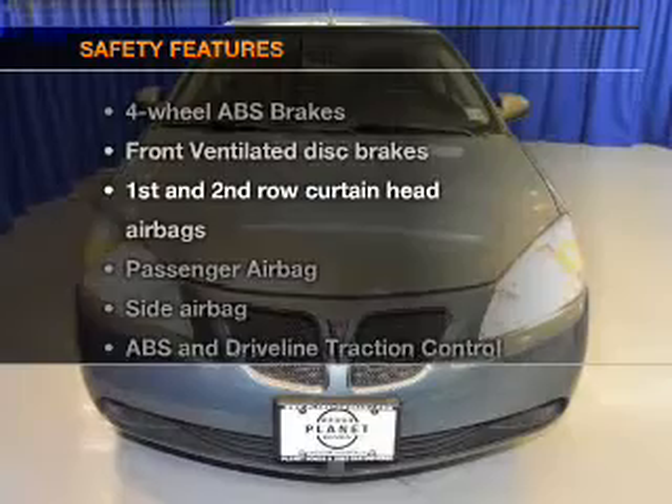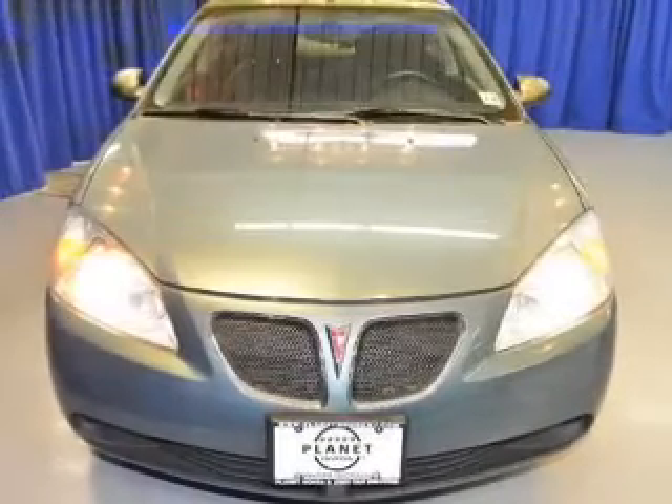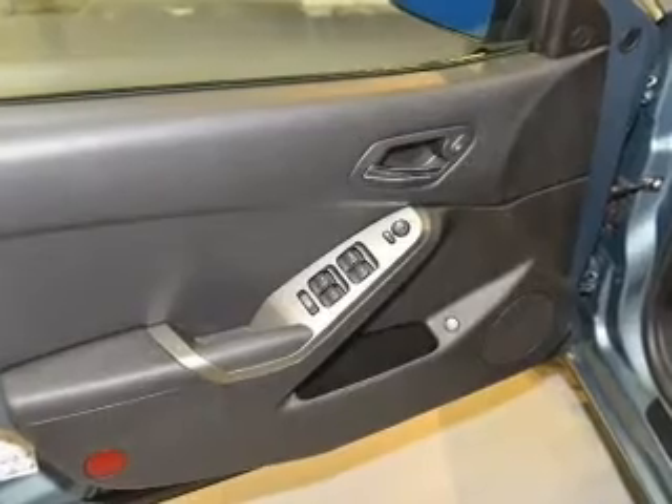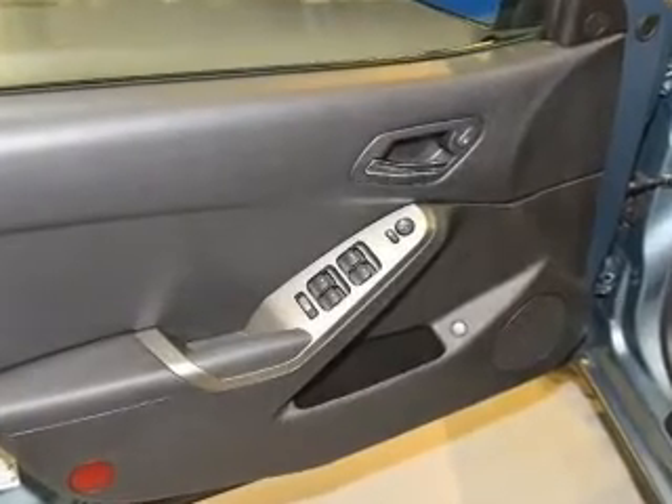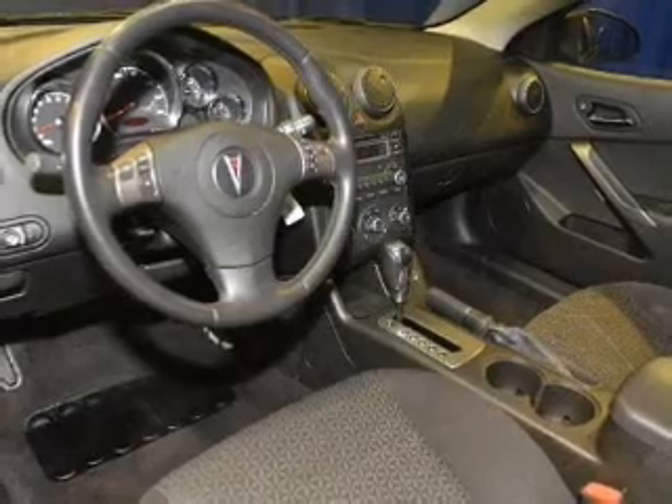If safety is a high priority, rest assured knowing that these top safety components are included: front ventilated disc brakes, curtain head airbags, passenger airbag, side airbag, traction control, daytime running lights, low tire pressure warning.